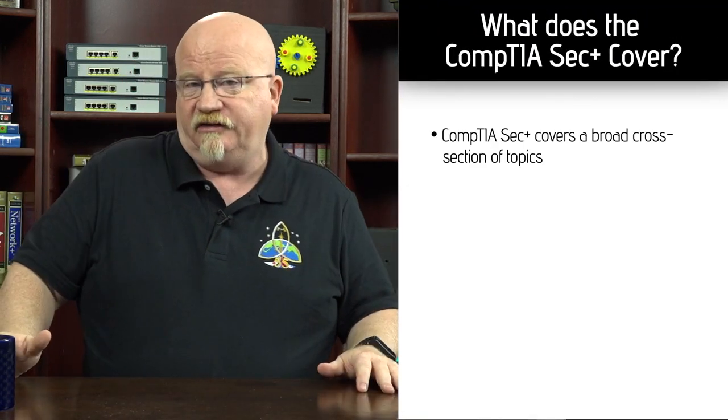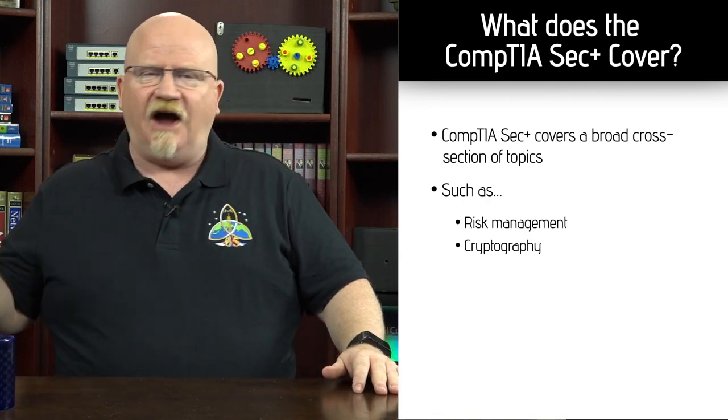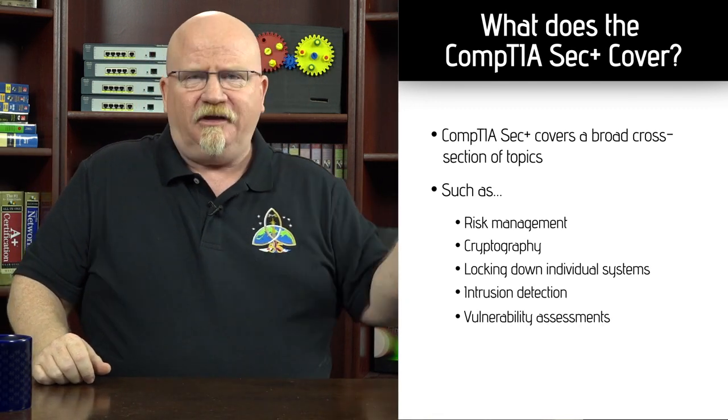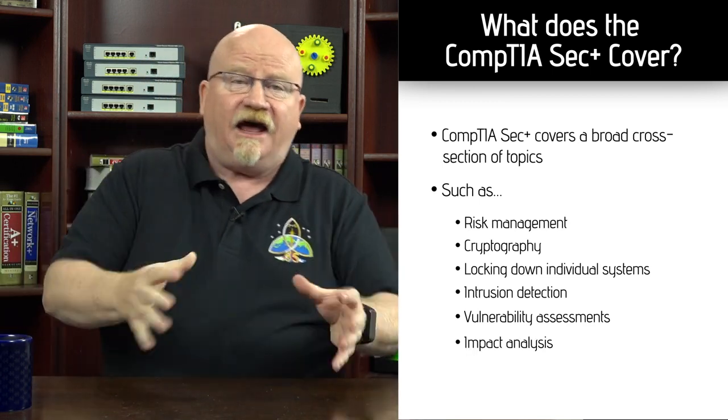We really do cover a broad cross section of topics. We'll be talking about things like risk management and cryptography and locking down individual systems and intrusion detection and vulnerability assessments and business impact analysis — a lot of important concepts that you're going to need, not only for the test, but if you really want to get a feel of what IT security is about, you need to jump into all this.